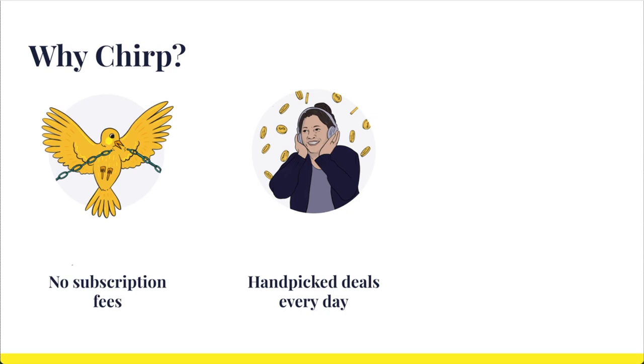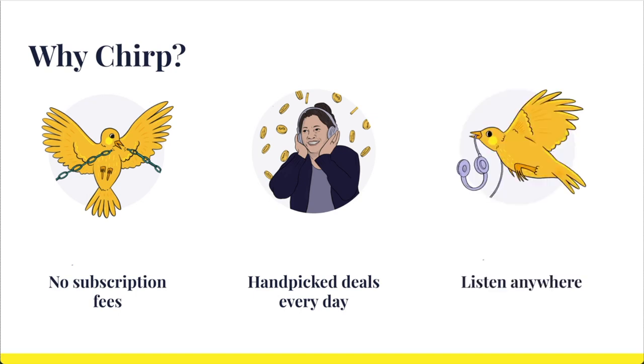Finally, the last thing you should know about Chirp is that we make listening to your audiobooks easy. Our mobile app is available for Apple and Android devices, and once you download the app, your books go where you go. The app lets you download your books for offline listening, set a sleep timer, listen in the car, and access a bunch of other features. And if you don't have a smartphone, you can listen using our web player at chirpbooks.com.